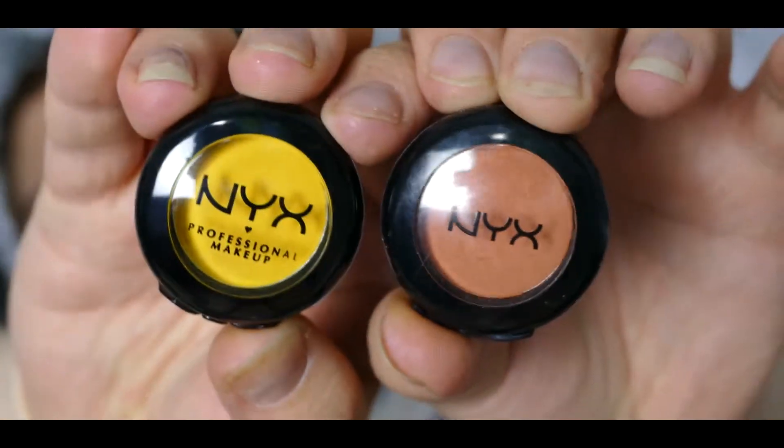Bei NYX kosten die Lidschatten halt pro Stück etwa 3 Euro, was meiner Meinung nach ein total fairer Preis ist – und man kriegt ja eine gute Qualität. Ich sehe, dass das Braun und das Gelb eine andere Verpackung haben. Den Orangenen habe ich schon ein paar Monate, das Gelb ist neu. Ich denke, sie haben einfach einen neuen Batch gemacht und gleichzeitig die Packung geändert. Die drei Farben hatte ich vorher schon und habe sie vorsichtshalber beiseite gelegt, falls ich sie verwenden werde.